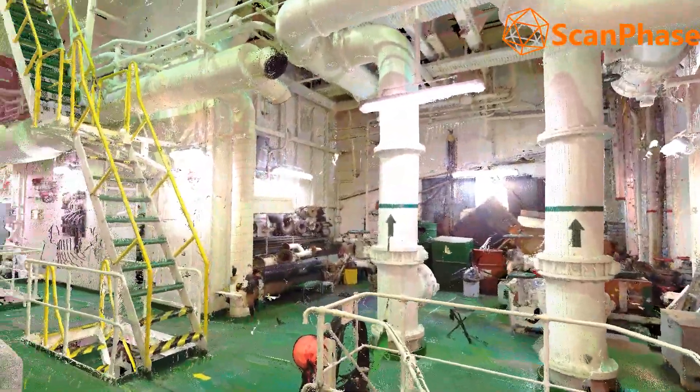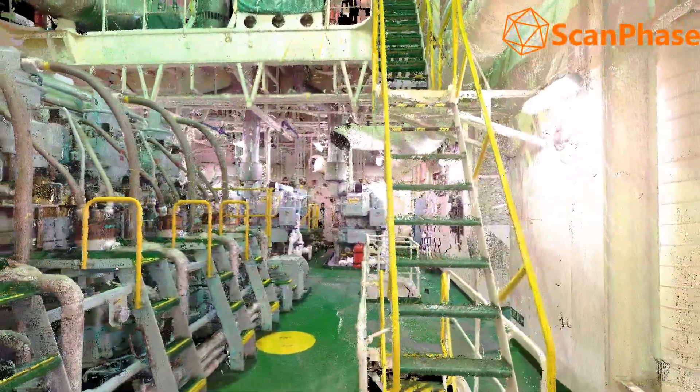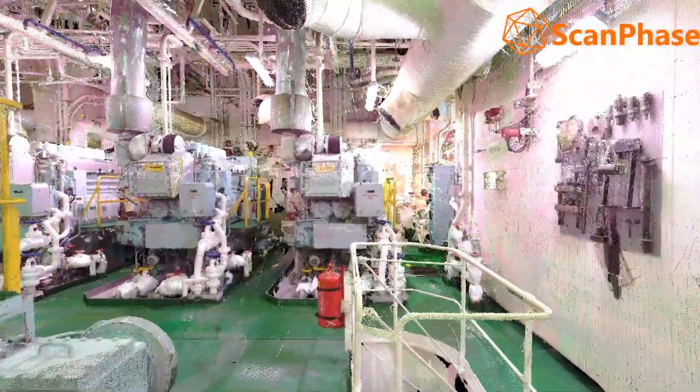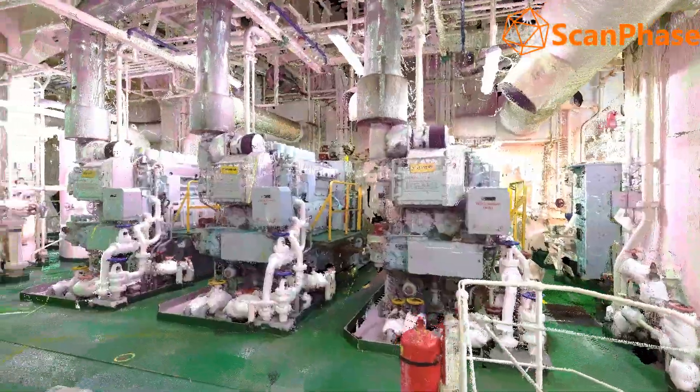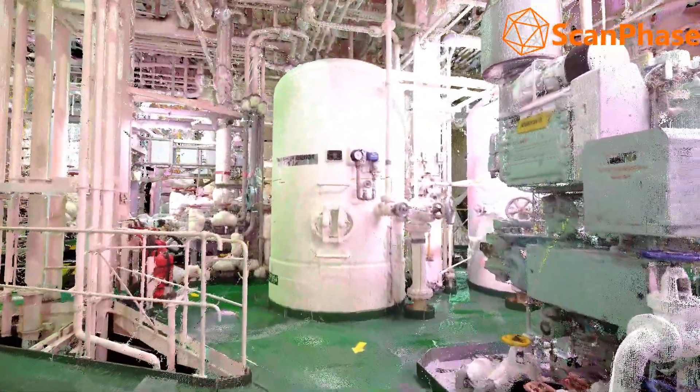These point clouds allow bringing reality into specific CAD design or naval modeling software, allowing architects or naval engineers to vectorize or model any of the elements or parts that make up the vessel, with a view to modernization, change of use, repair, or security and insurance inspections and measurements of restoration.